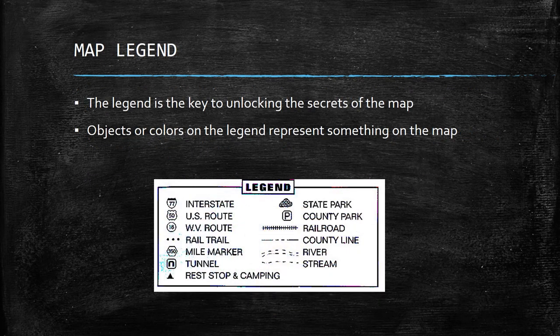Lastly, we've got a map legend — generally the thing that clues you into all the secrets of the map. Somewhere on the map there will be a key or legend that explains what the little symbols mean. On this legend, you can see symbols for mile markers, interstates, county parks, railroads, and rest stops or camping. Maps are so small that you can't label every little thing, so symbols are used and you look them up in the legend. Hopefully this was a helpful basic review — we came in right around seven minutes and fifty seconds.